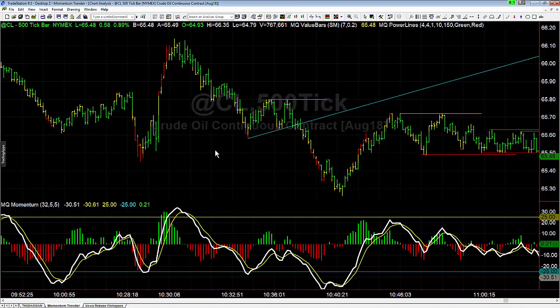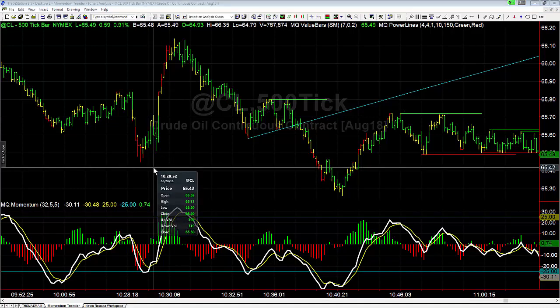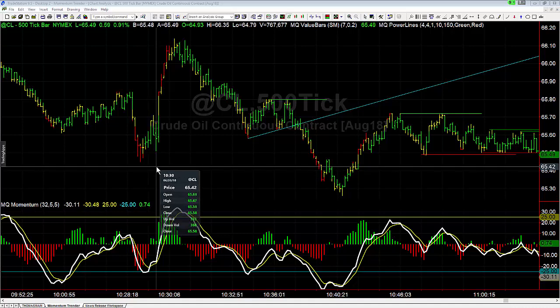That announcement is the EIA report, which tells us the supply and demand changes basically in crude oil, RBOB, Heating Oil, and some others. That announcement comes out right at 10:30, so you can see right here is when the announcement comes out — the 10:30 price bar.